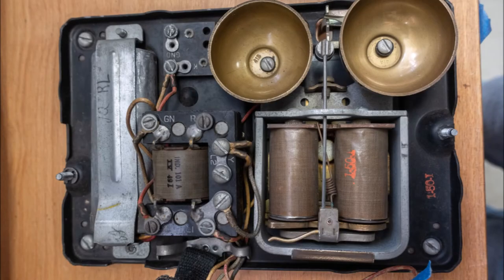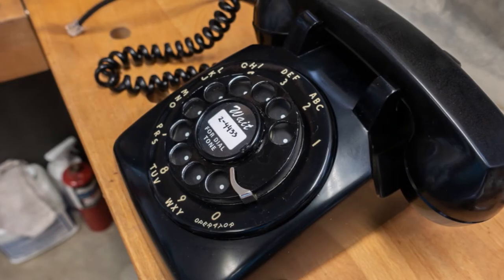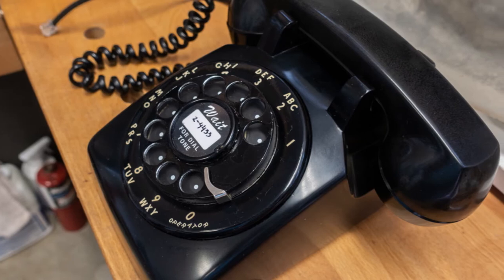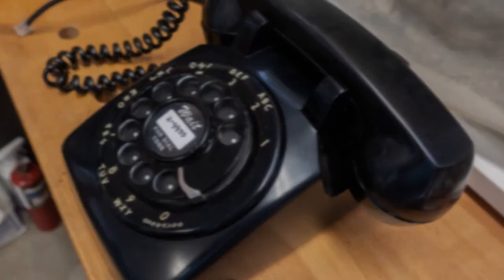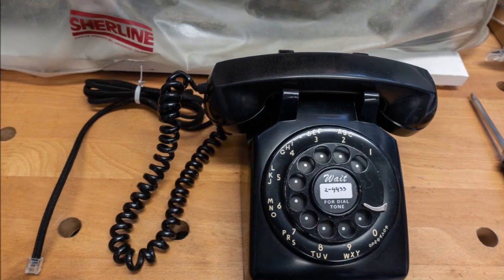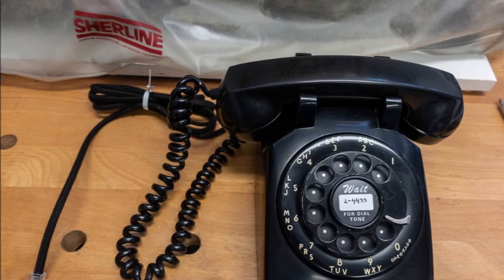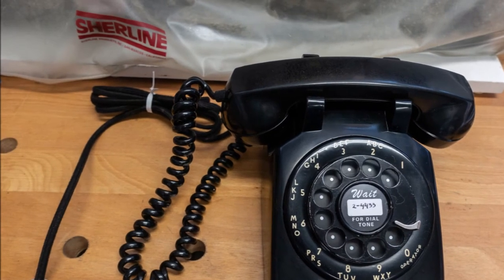The insides even cleaned up pretty well. Fully assembled, it didn't work. After a couple of hours of troubleshooting, I discovered that the 70-year-old phone worked just fine, but the nice brand-new replacement wall cord was defective. So I put the old cord back on and the phone works like new.